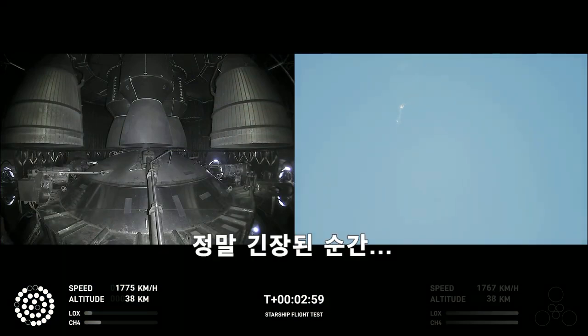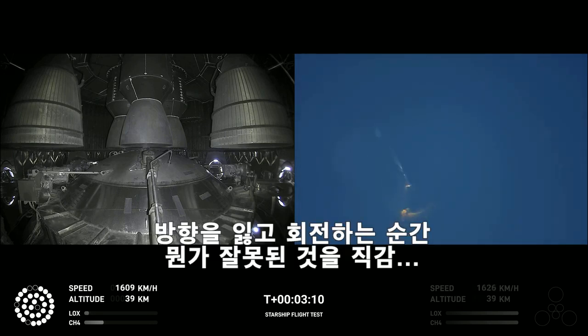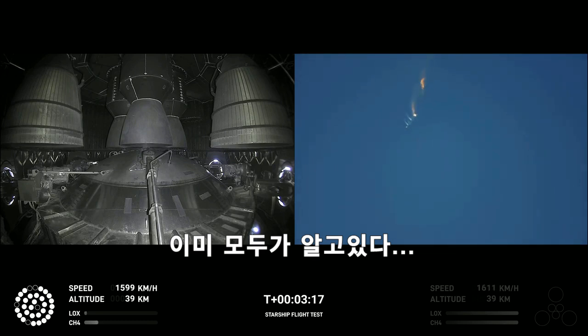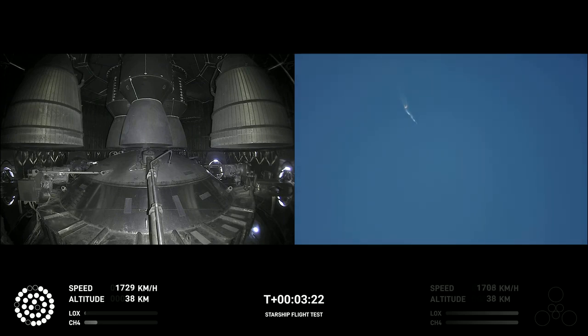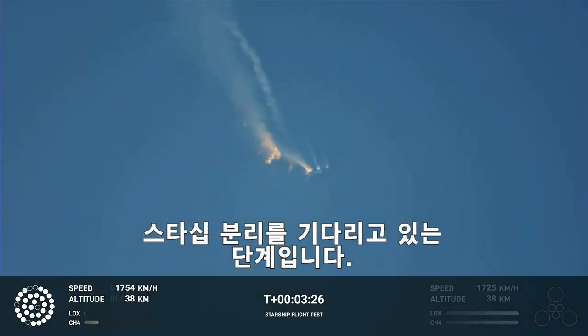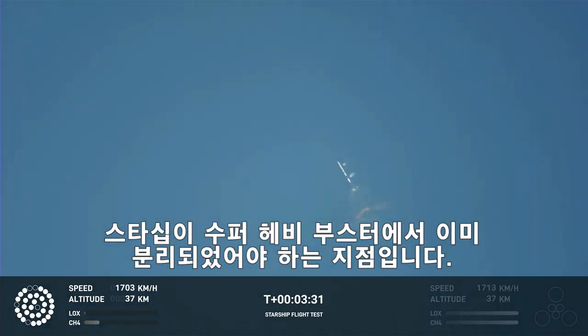10 seconds. As of right now, we are awaiting stage separation, where Starship should separate from the Super Heavy booster.